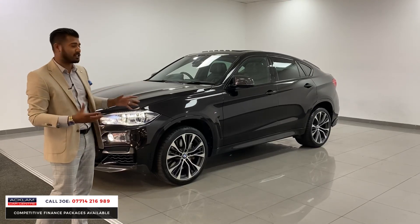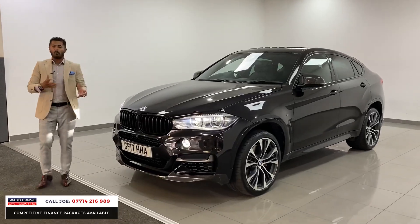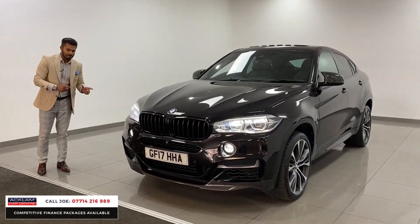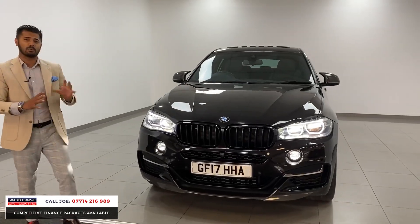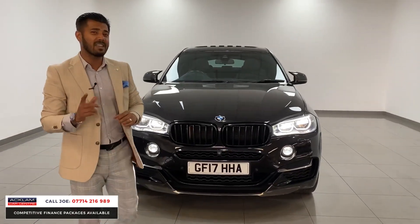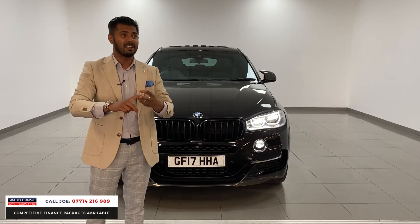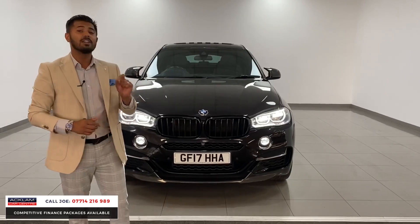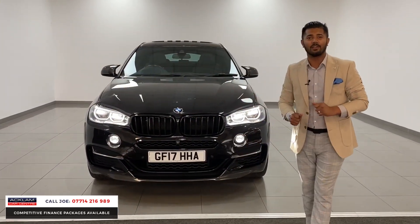It's a coupe-styling SUV. It does anything it's supposed to do, but what I like about this particular car is that brand new, without all the extras, without all the carbon bits I'm about to show you, this car was £78,000. Then you've got the performance wheels and the carbon kit — it's probably worth £85,000. Today with the live pricing and 20,000 miles on, it's £39,990.